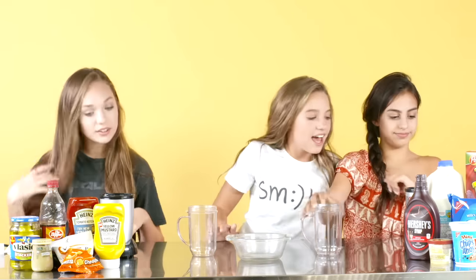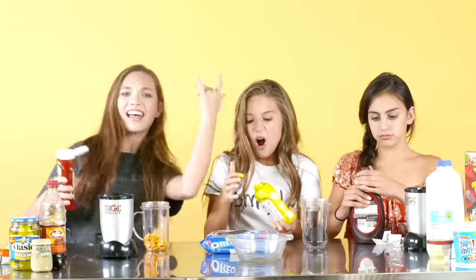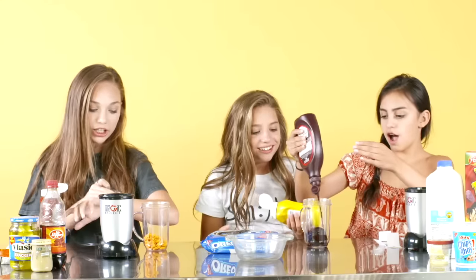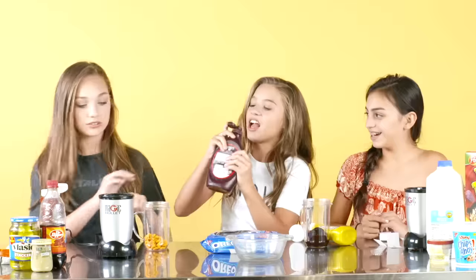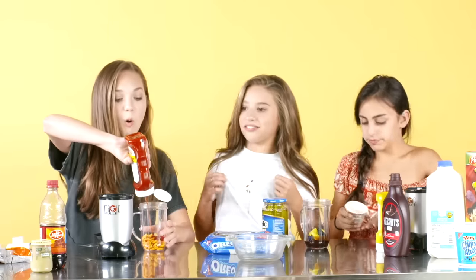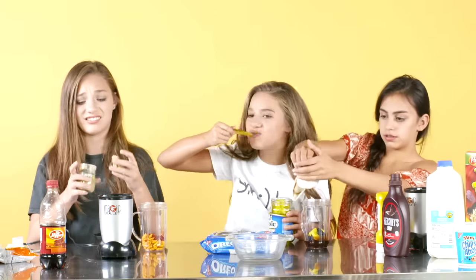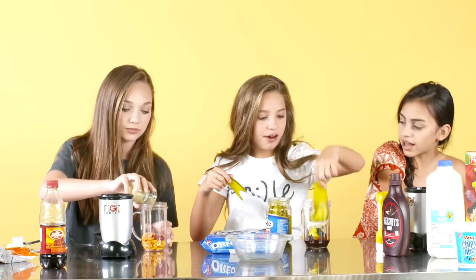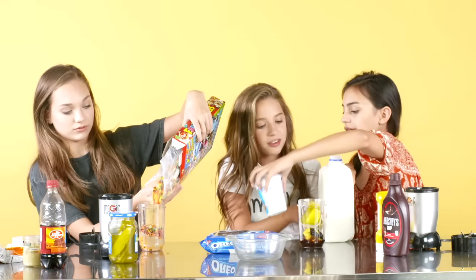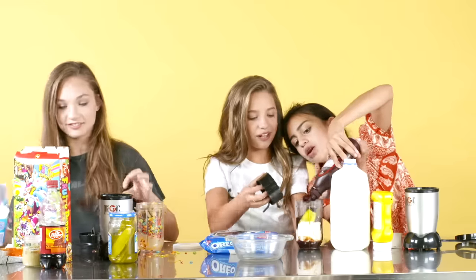So now we have to get our ingredients and put them in. Pour! It's a party!